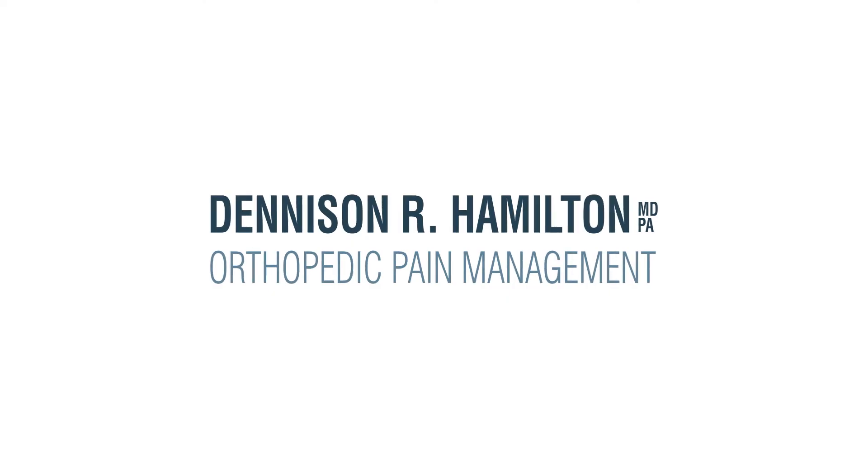I recommend intrathecal pain pumps in people who are having severe and unrelenting spinal pain, leg pain, and people who have a higher need for pain medicines because of the intensity and severity that they're suffering from. I've seen in my practice and in my colleagues' practice that intrathecal pain pumps have really changed people's lives. If you or a loved one or friend is suffering from severe spinal pain and having to take larger amounts of pain medicines, I would strongly recommend considering an intrathecal pain pump. I'd be glad to visit with you about that by calling a number close to your local hospital.